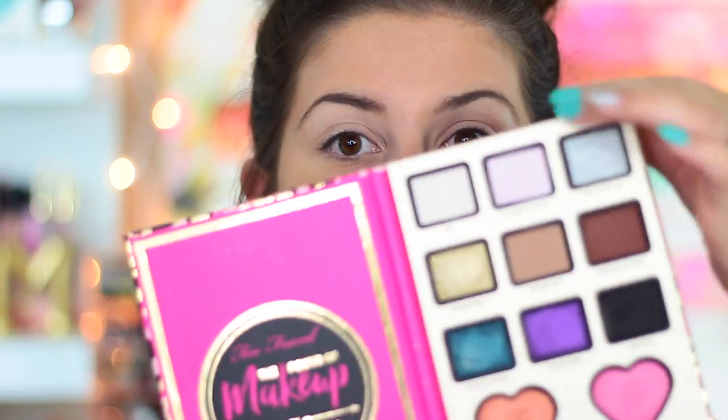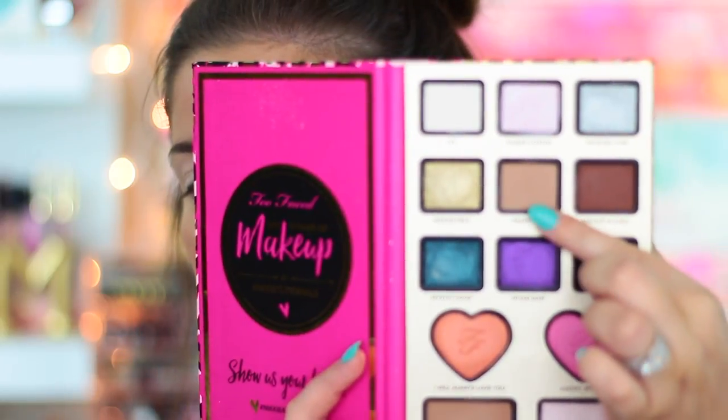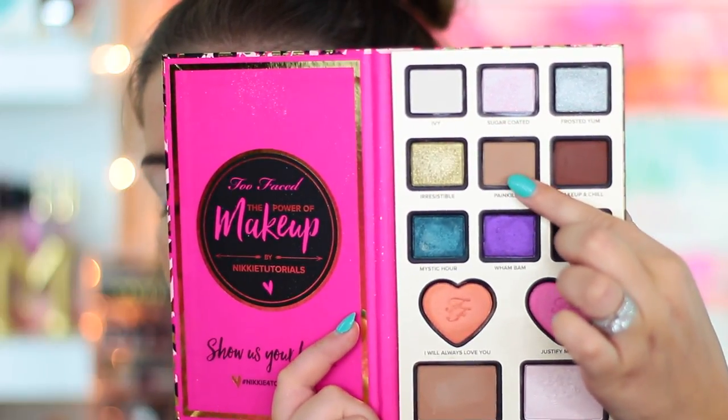Going into the palette, I'm going to set everything with the light creamy shade called Ivy, using a Zoeva 232 brush, just to set that primer so all the eyeshadows blend easily and nothing moves. Now I'm going to take a fluffy Sigma Tapered Blending E40 brush and pick up the shade Painkiller, which is a mid-tone brown, and put that all over the crease as my transition shade.